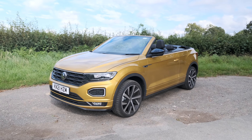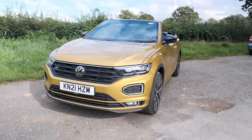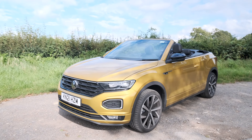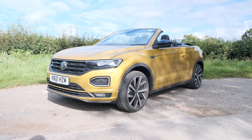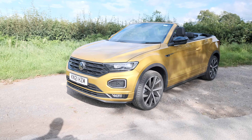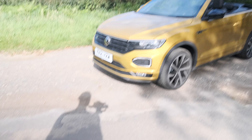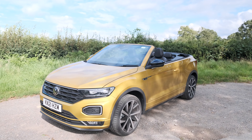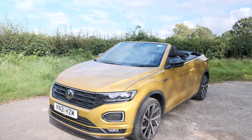Volkswagen says it's aimed at younger buyers who are more likely to buy into that convertible SUV lifestyle. But this is a £42,000 car - this one's got about three or four grand's worth of options on it. This is the range-topping 1.5-litre petrol with 150 horsepower. It's front-wheel drive, it'll do nought to 62 in about 9.6 seconds. So it's not especially fast, but it is very yellow, which is just fantastic.